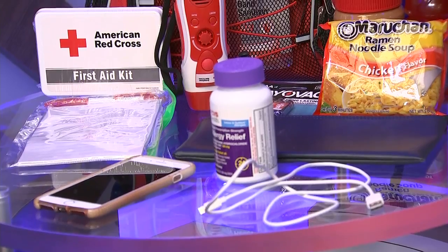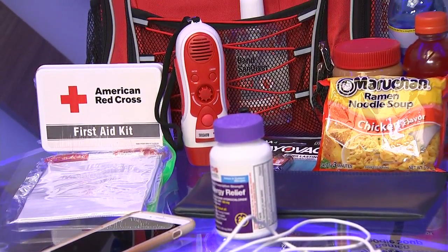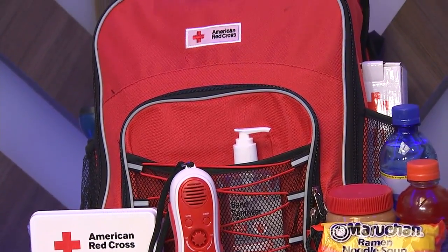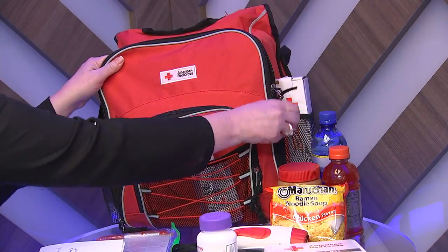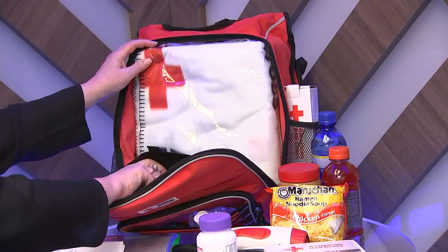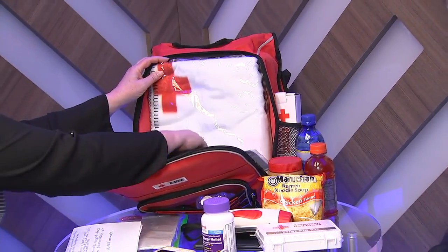What would you say the main differences are between the two-week kit and the evacuation kit, the one that might be a little shorter term? The evacuation kit is more about having information available to you about changing weather conditions that you're trying to get away from. You want shelter information like on the Red Cross app, and you want comfort items and also some food and water to sustain you on your journey to get to a shelter.